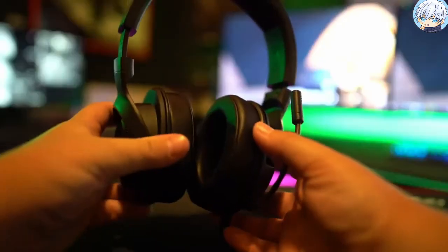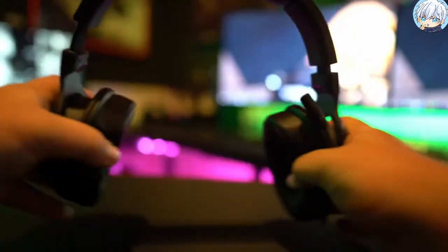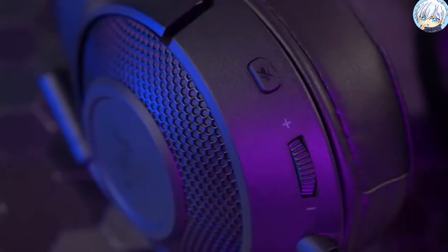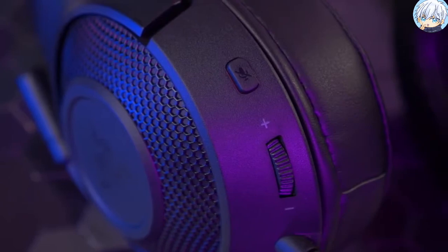The flexible and bendable microphone utilizes a cardioid pattern which helps to capture your voice with clarity while suppressing background noise from the back and sides. The microphone mute button and volume slider are located beneath the left ear cup for easy control.